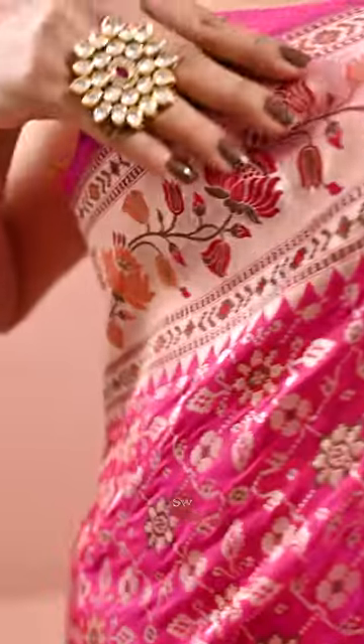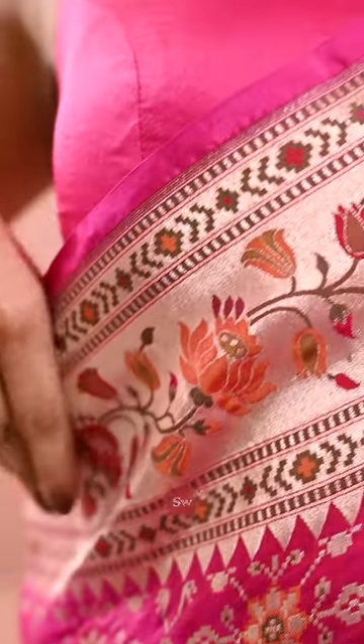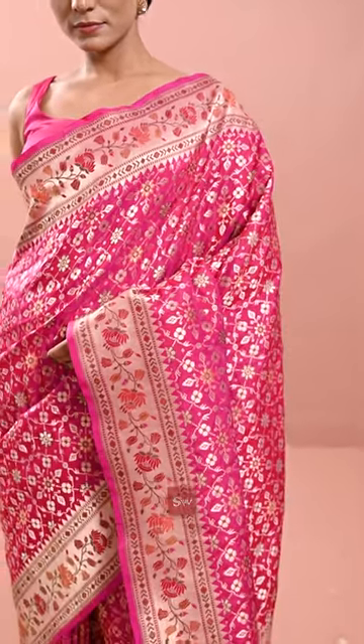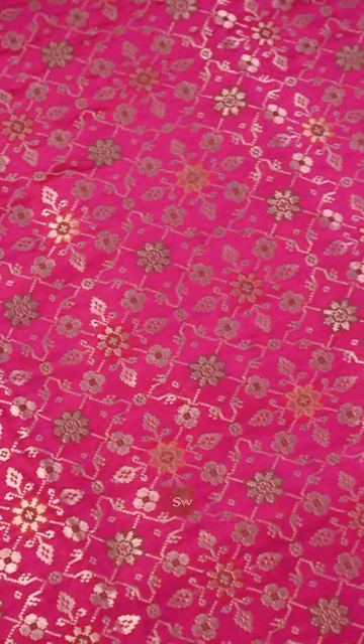Stunning Banarsi Patola in a shade of vibrant pink. The color itself is very gorgeous and very eye-catching. The sari has spread-over patola jaal, designed in gold zari with multi-color meenakari work. The design is very traditional and evergreen.